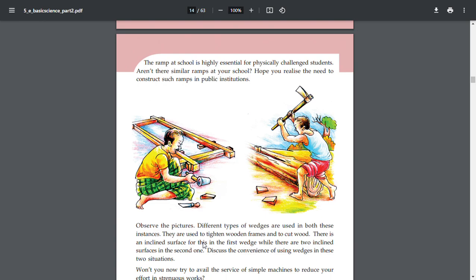The ramp at school is highly essential for physically challenged students. There are similar ramps at your school. I hope you realize the need to construct such ramps in public institutions.